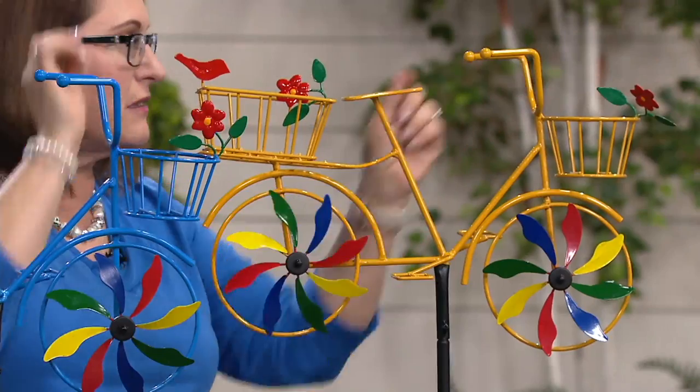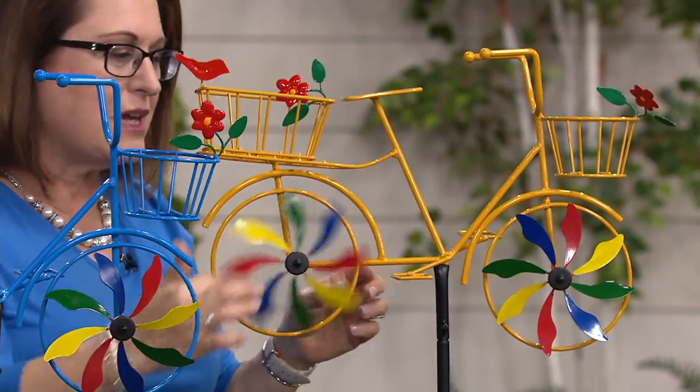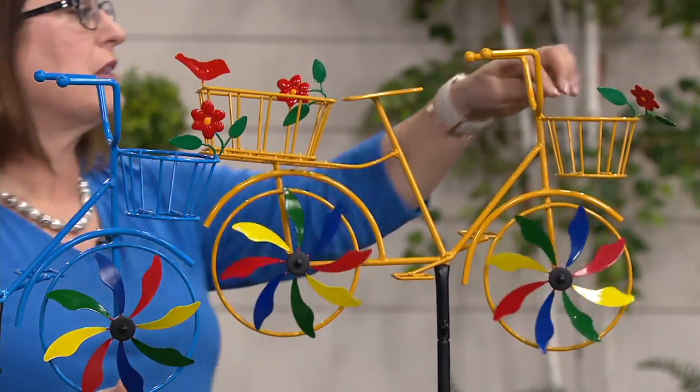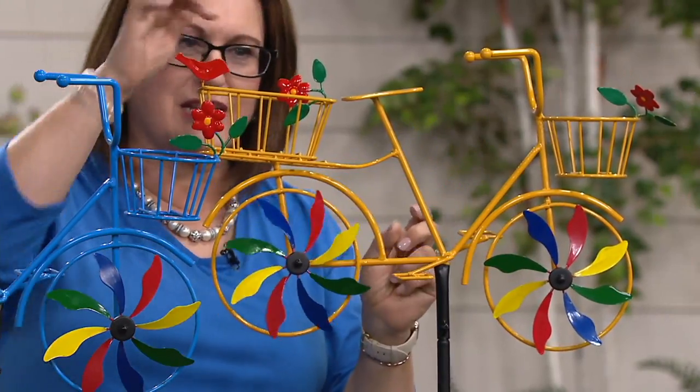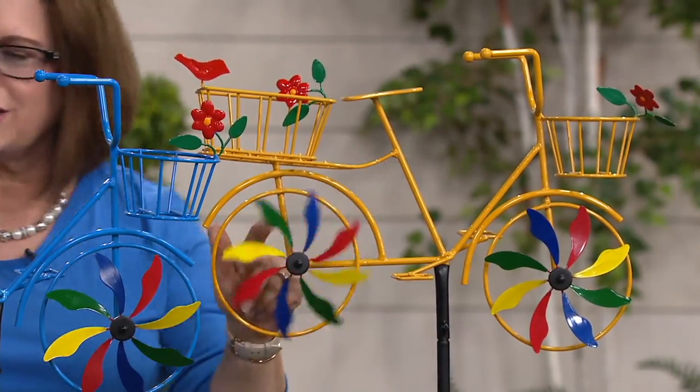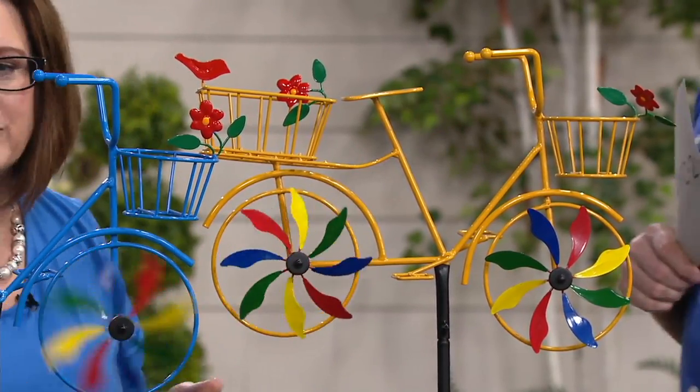You might be able to plant a little something in those baskets, or maybe just put a little silk plant. You know what you could put in there too? Bird seed. You could line it with something and put a little bird seed in each one of these, and they'll have little birds sitting on them. So they're just adorable no matter which one you're choosing.